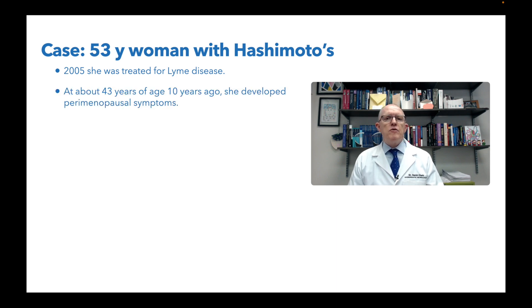About 43 years of age, about 10 years ago, she began developing perimenopausal symptoms. Hashimoto's likes to turn on at puberty, pregnancy, and perimenopause — times that have interesting hormonal shifts that can promote the triggering of Hashimoto's if you've got the genetic predisposition.